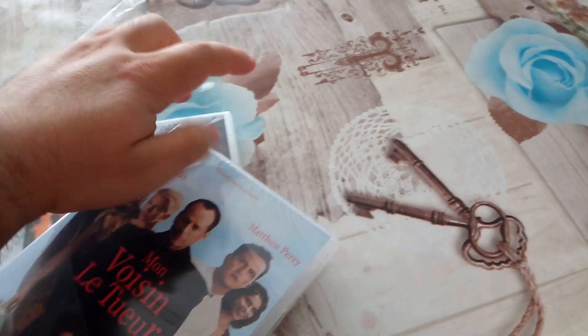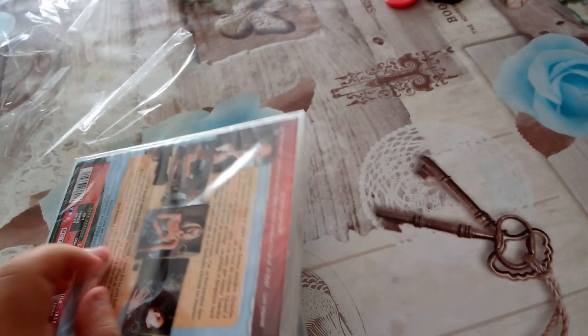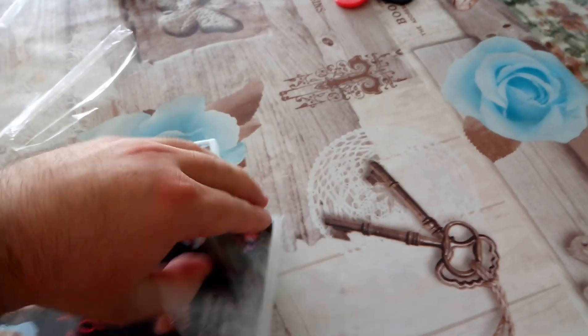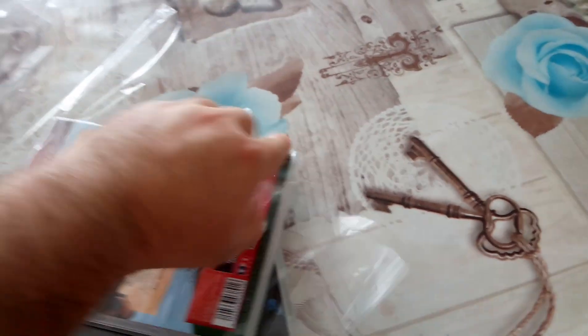Let's unbox this one as well. The other three I'm not going to show because I'm going to sell them. I really don't know the other three — one of them is Austin Powers but I've never been a fan, so I have nothing to lose. I'm going to sell it and that will be the end of it, but I'm planning on keeping this one.